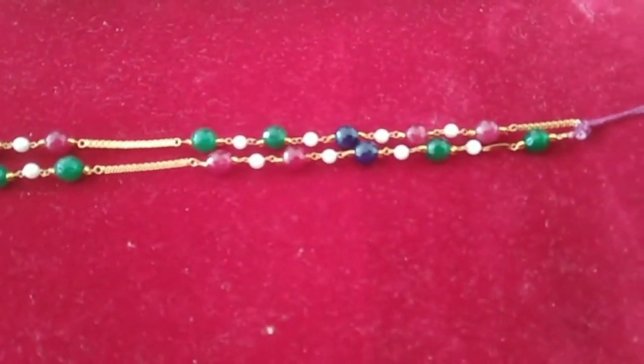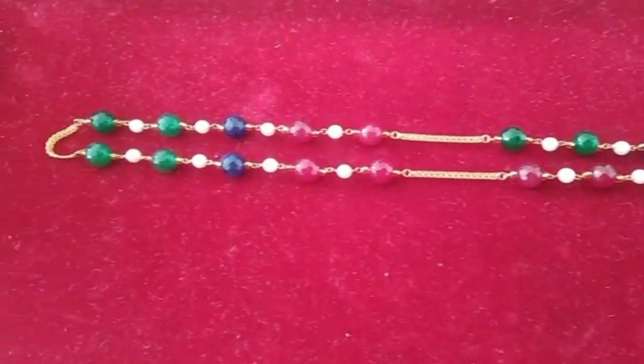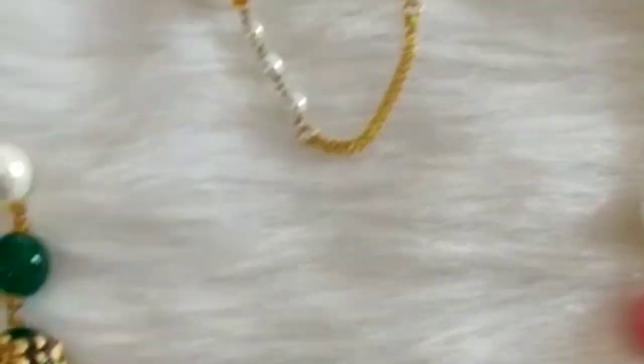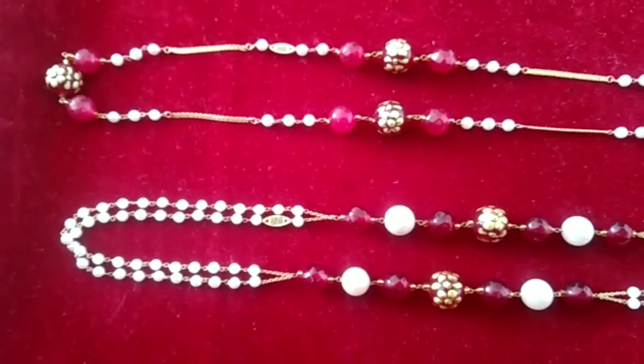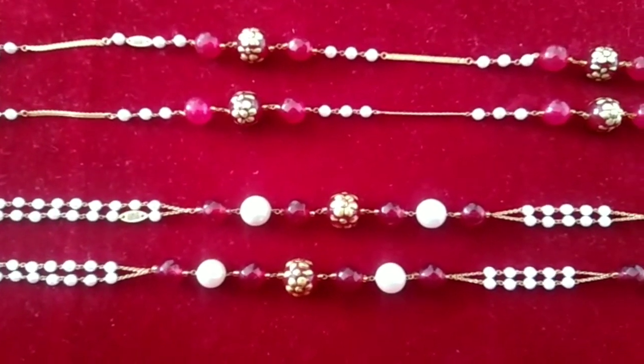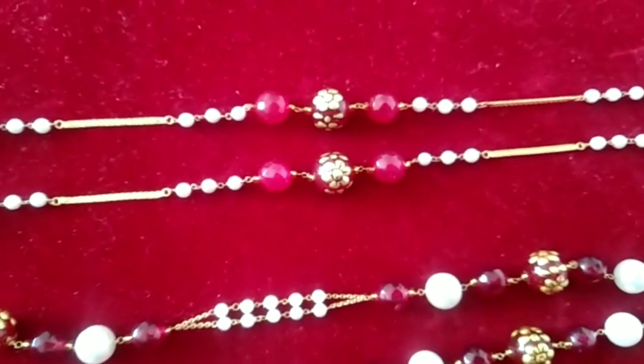This is a combination of green, red, and blue. I have a combination of green, pink, and white. I have a combination of redstone.